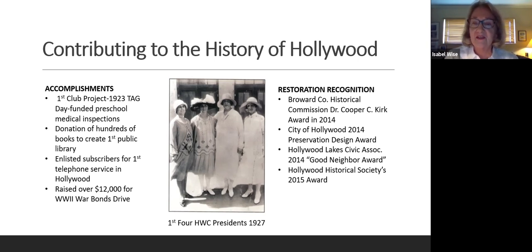Our historical recognition in terms of our restoration goes back to the work we did in 2013 with what we identify as phase two restoration. Broward County Historical Commission recognized us with the Dr. Cooper C. Kirk Award, citing dedication and effort in the restoration and preservation of our historic building. The City of Hollywood gave us the Preservation Design Award in 2014, and Hollywood Lake Civic Association gave us the Good Neighbor Award. Lastly, the Hollywood Historical Society awarded us in 2015, citing an appreciation of the efforts to restore the Hollywood Women's Club.